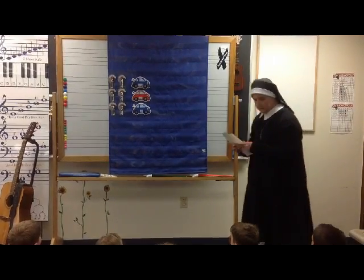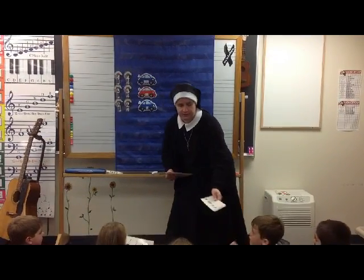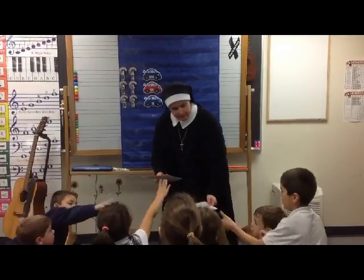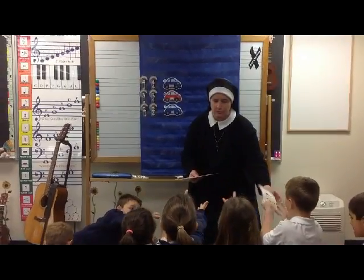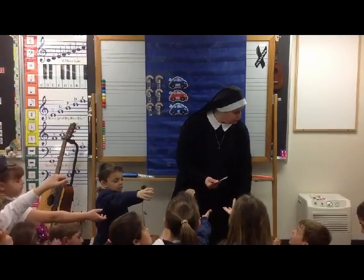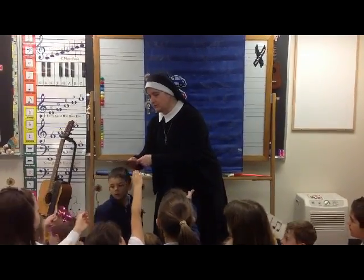I'm going to give these rhythm cards out. Just take a rhythm card. Some rhythms are two steady beats, some are three. Remember — for the two eighth notes, two eighth notes, that's a steady beat.